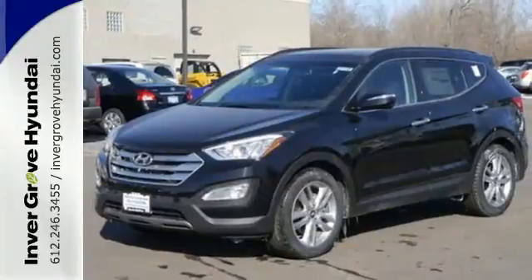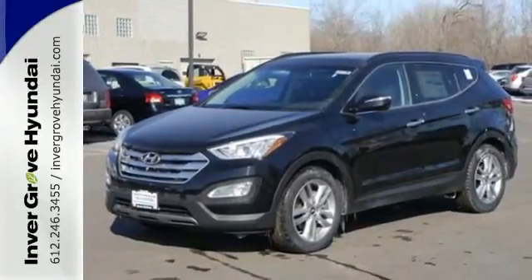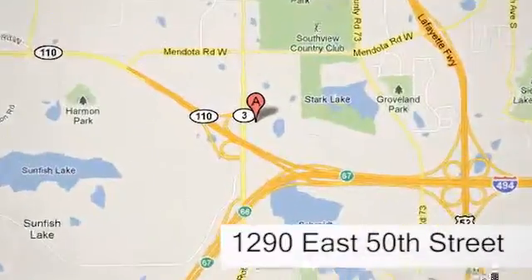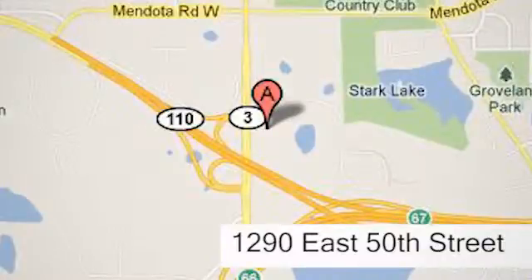This Santa Fe Sport is ready to impress. At Invergrove Hyundai, experience the Invergrove Hyundai difference. We're conveniently located at 1290 East 50th Street in Invergrove Heights, Minnesota.